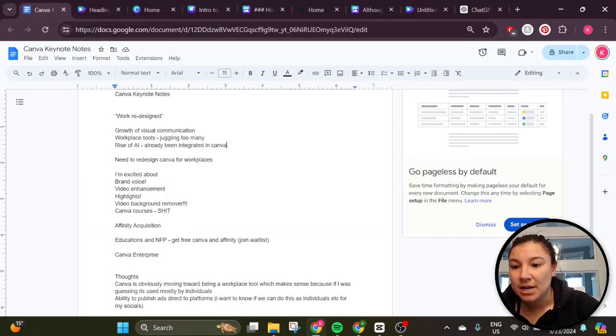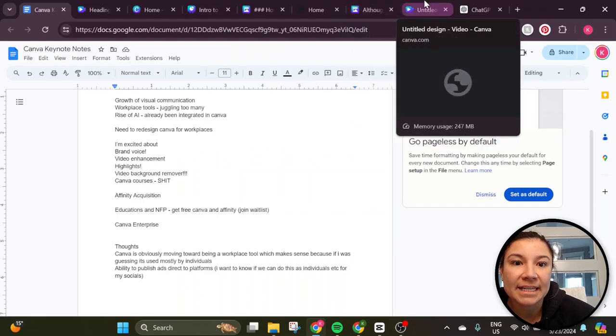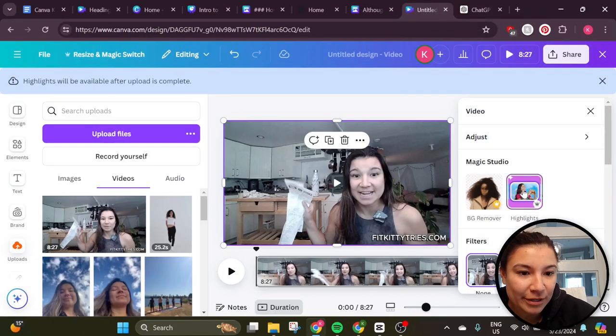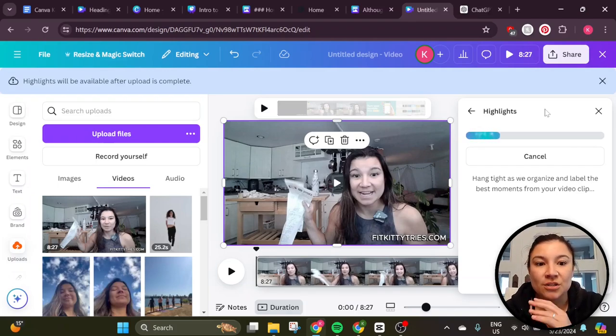I'm jumping over to my pro subscription. The things I was really excited about — I'll show you my screen here — were brand voice, video enhancements, and highlights. So you can actually use the video editor here to get the highlights from your video. It didn't really work that well here. This is my video about receipt scanning, and I'm trying to get the highlights. It would be really great if Canva had this built-in feature to create highlight reels from longer videos, because that's something I would love to be able to do but don't want to pay for. My common complaint about so many applications is that I'm using different applications — I wish all the things could just be in one place — and Canva is moving closer to that, so I do appreciate that.